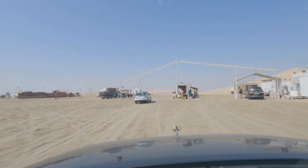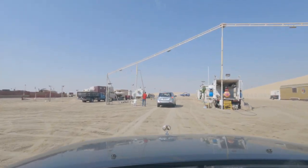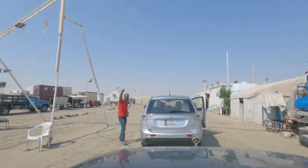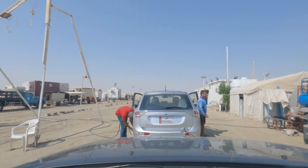So we've reached the tyre deflation place — just a quick stop. We deflate our tyres to normally 16 psi and then we'll be on our way.